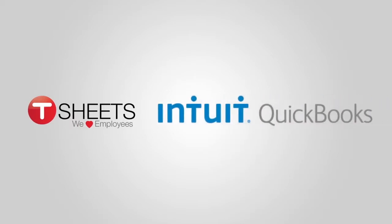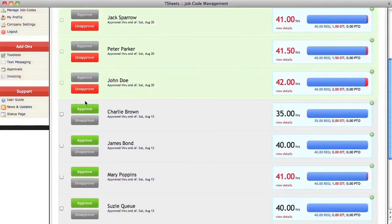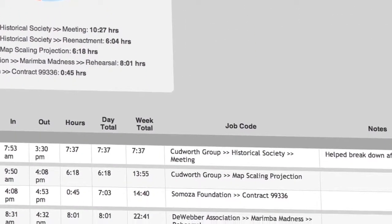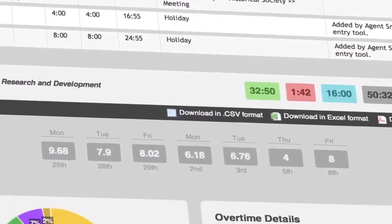The TSheets and QuickBooks integration is so mind-blowingly fast and easy, it'll take your breath away. With just a few mouse clicks, you'll have your timesheets approved, exported to QuickBooks, and ready for payroll and invoicing in a matter of minutes, not hours.